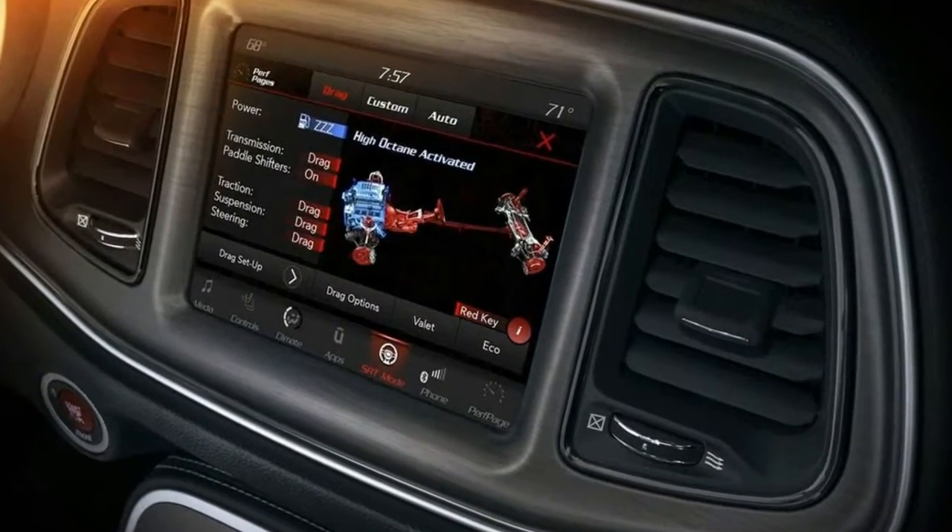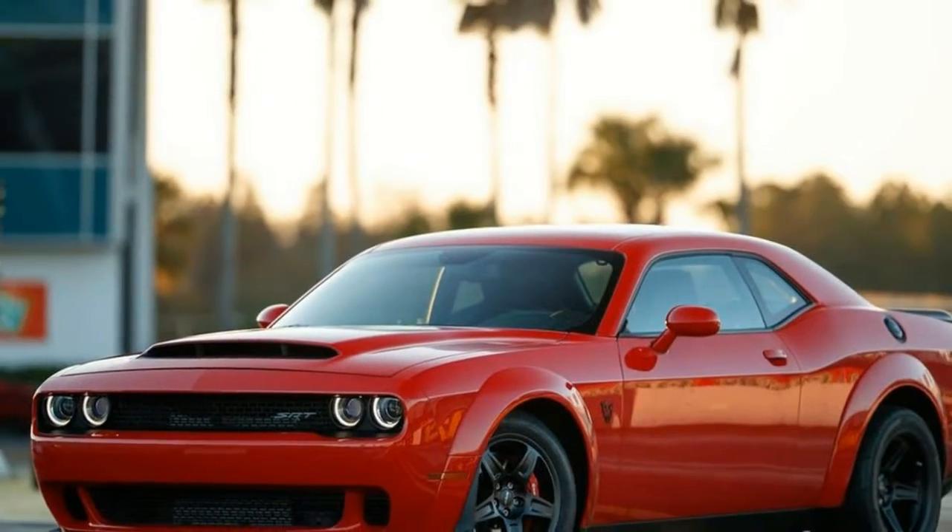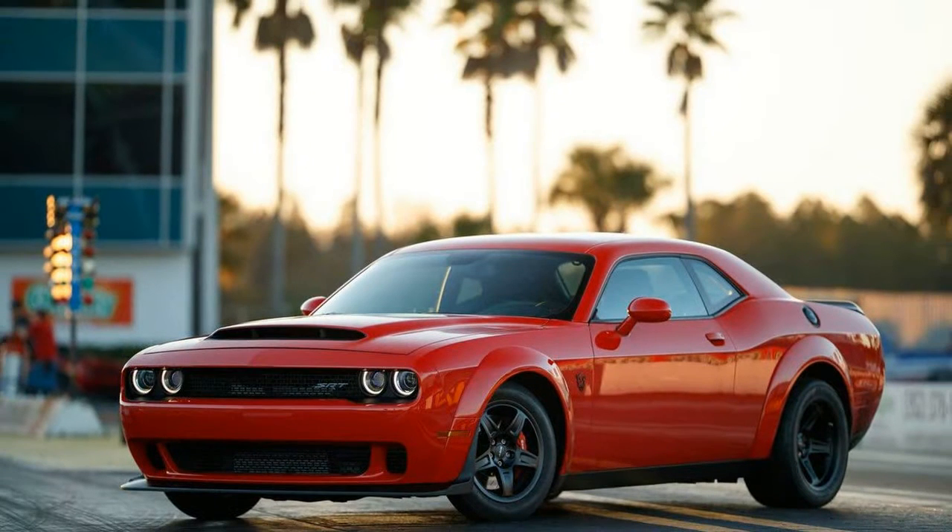The Demon features a forged alloy steel crankshaft with 90.9 mm stroke that rotates on induction hardened crank bearing surfaces. Powder forged connecting rods join the crank with forged high-strength alloy.